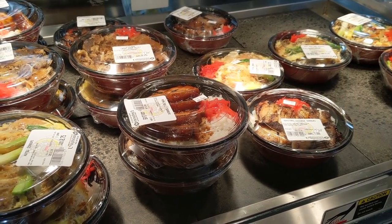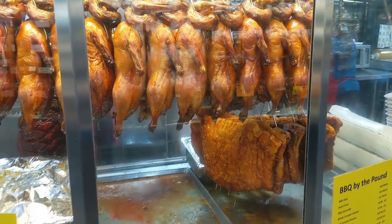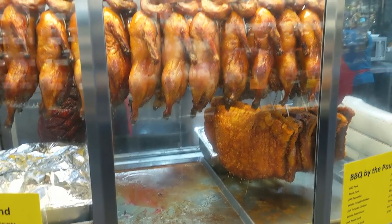And when in doubt, let them do the cooking for you. Here's some beef bowls and other varieties in the hot plate section. Peking duck, pork belly — so good. The best barbecue pork I've ever had was right here too.